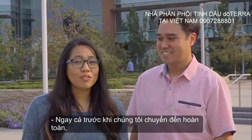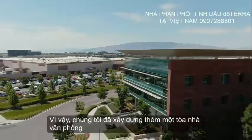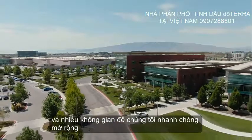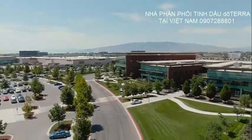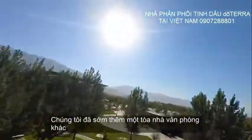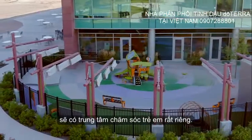Even before we were fully moved in, we recognized the need for more space. So we built an additional office building, which included an auditorium for large meetings and plenty of space for our quickly expanding member services team. We soon added another office building, and our employees were excited to learn that this new building would have its very own childcare center.